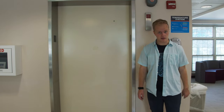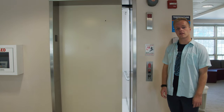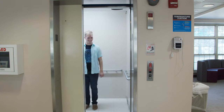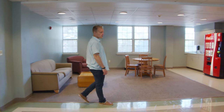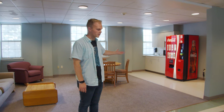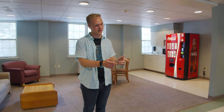This building does have an elevator that goes to all three floors. So now we're going to go up to the third floor to check out some other spaces. This is the common space for the third floor of Smith Hall, which has a drink vending machine, a microwave available to students, and a ping pong table too.